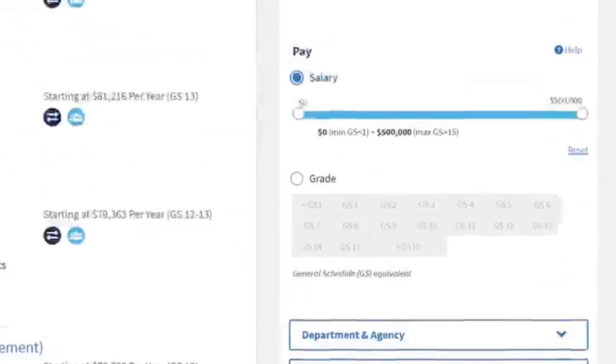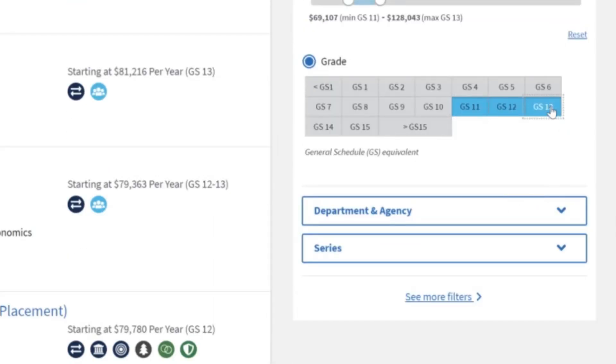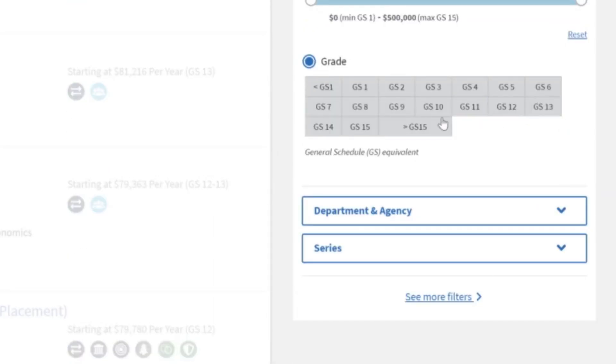After this, you get to the salary and grade section. I personally do not mess with the salary bar — I go straight after the grade. You need to know your range, whether that's GS-11 to GS-13, GS-9 to GS-12, or whatever you selected.